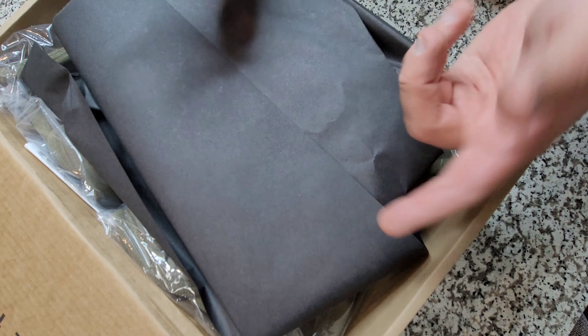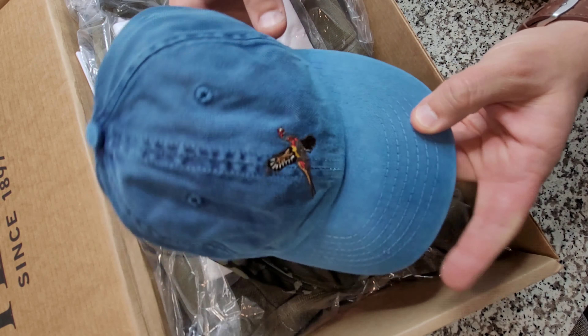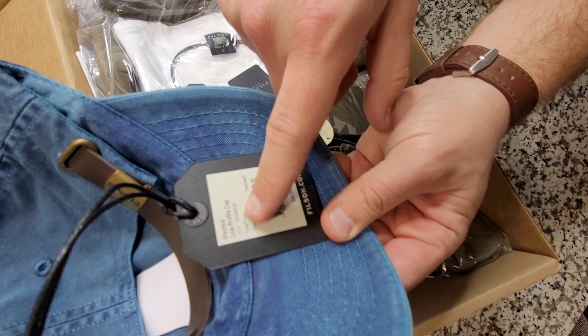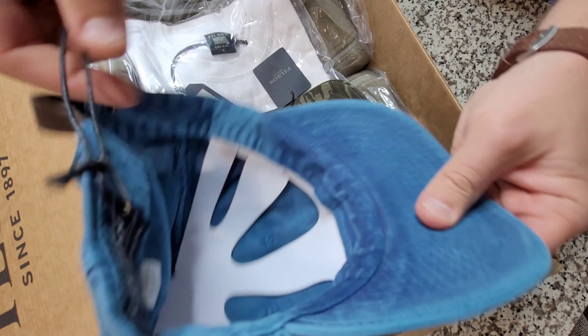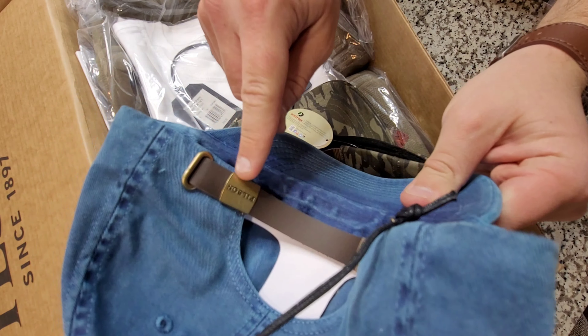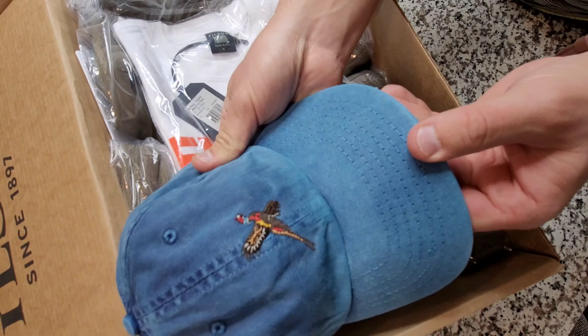They always do such a good job with the packaging — all the logos on the box and the whole presentation of their items is really nice. Check this out: we got this really nice denim washed hat. It's got a ring-neck pheasant on it, the state bird of South Dakota, with a nice Filson tag. Here's the important part — the MSRP is $45 for this hat. It's called the Washed Low Profile Hat. What they do really well is the leather details and the brass hardware, and I think that's a big reason why people love their products.